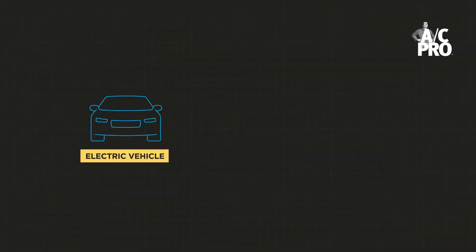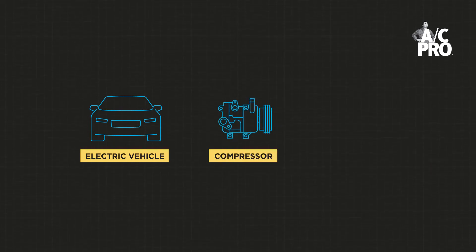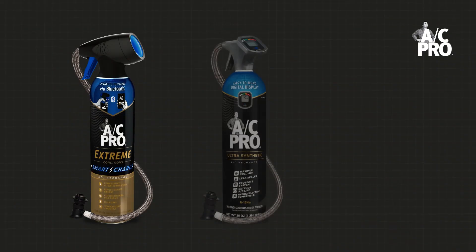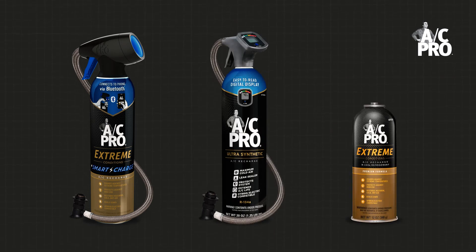In short, electric cars use electric-driven air conditioning compressors. These compressors require a specially formulated lubricant oil in their formula so it doesn't damage the compressor itself. The consequence of using the wrong refrigerant can mean damage to the compressor, so pay careful attention to pick one of these hybrid EV-safe products for your vehicle.